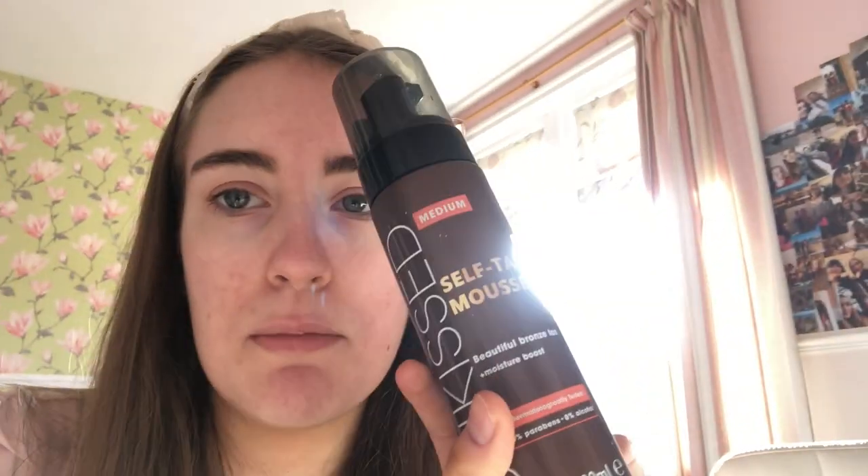Last night I fake-tanned and I used the Sun Kissed tan — for anyone who is wondering, I use it in medium. My legs are nice and brown now, and my face is kind of a different colour to my neck, but I'm quite brown now and really happy about it.